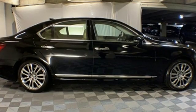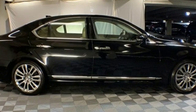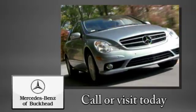Luxury awaits in every Lexus. Driving is believing. Test drive it today. Call or visit today.